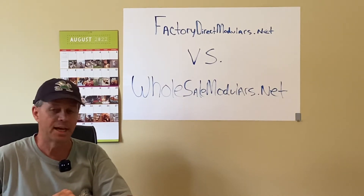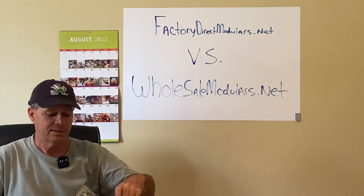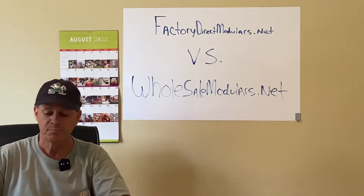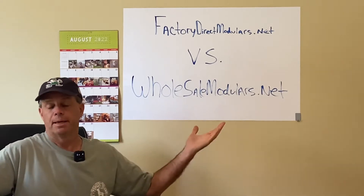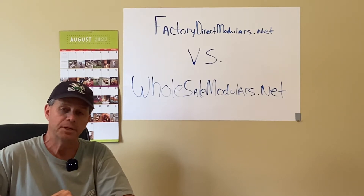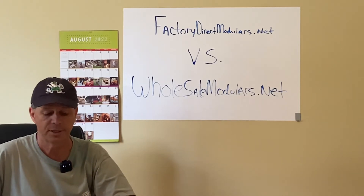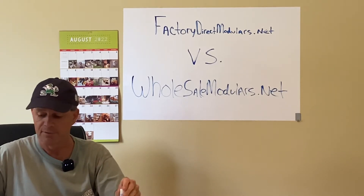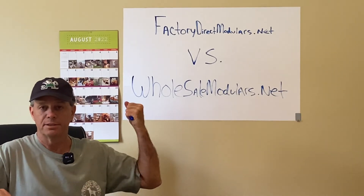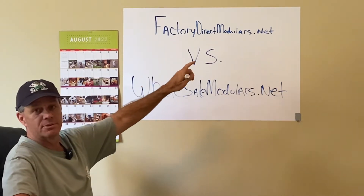There are some negatives to that too. What happens is the website loses its activity in the search tools and all that kind of stuff. But I was down to about 20-25 floor plans. Now I see things changing, so what I've done is gone out and added another manufacturer back into the fold, and that will be displayed on factorydirectmodulars.net.